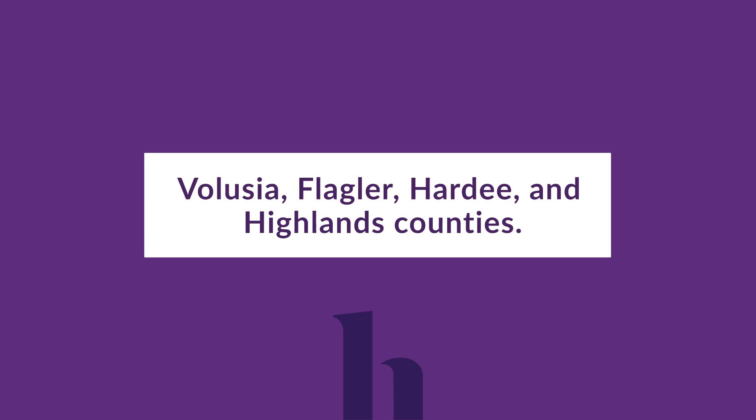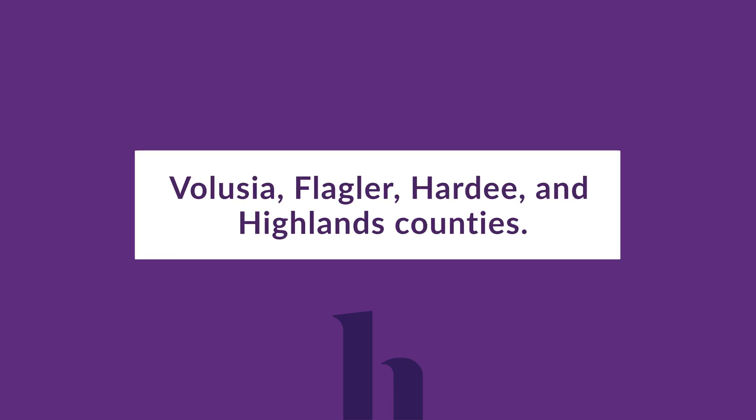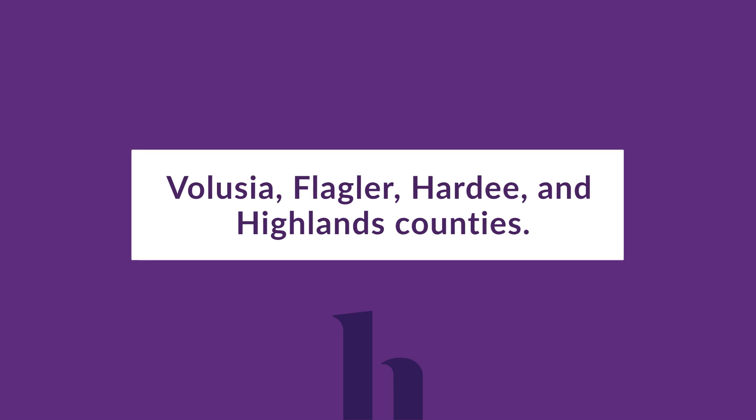Please note this information is for those who live in Volusia, Flagler, Hardy, and Highlands Counties. If you reside in Brevard or Indian River County, please refer to the Classic Value and Rewards presentation available on our website, as benefits may vary.